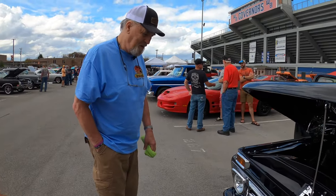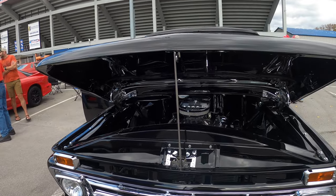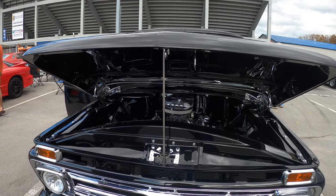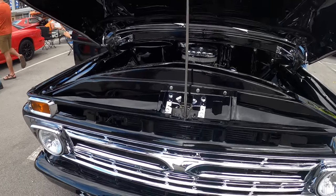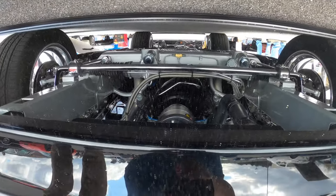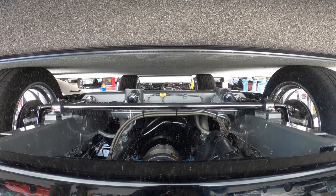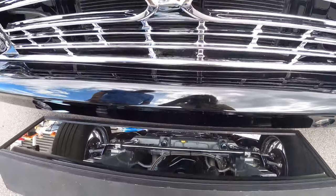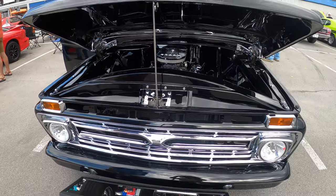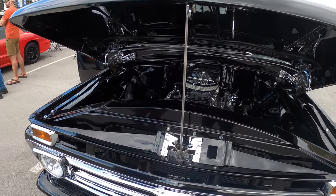And is it the original chassis, or what chassis have you got? Fat Man Fabrication. You can see all the way to the rear. It's been powder-coated, the chassis has. That's beautiful. Absolutely show material.